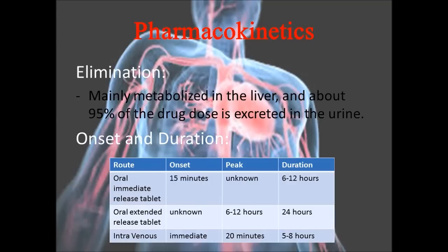At the bottom of this slide, there is a chart covering the route, onset, peak, and duration.